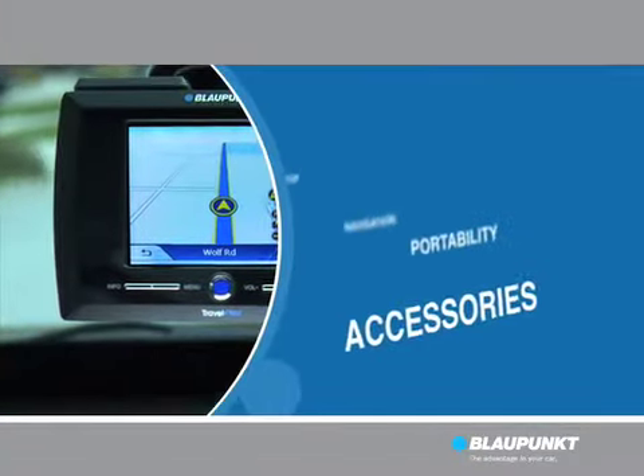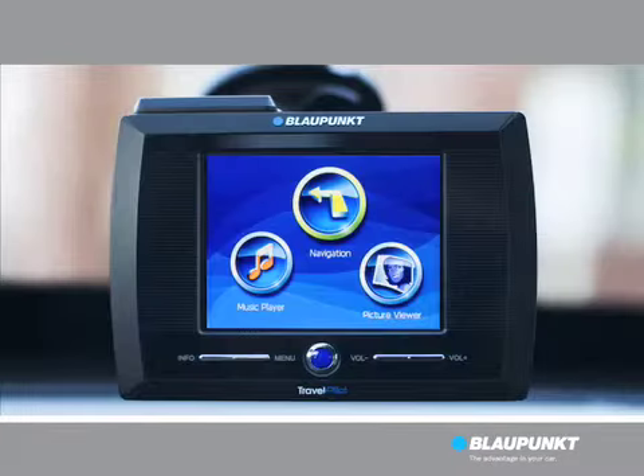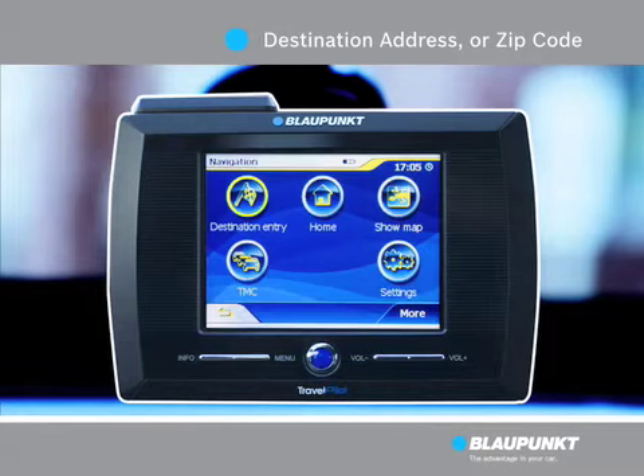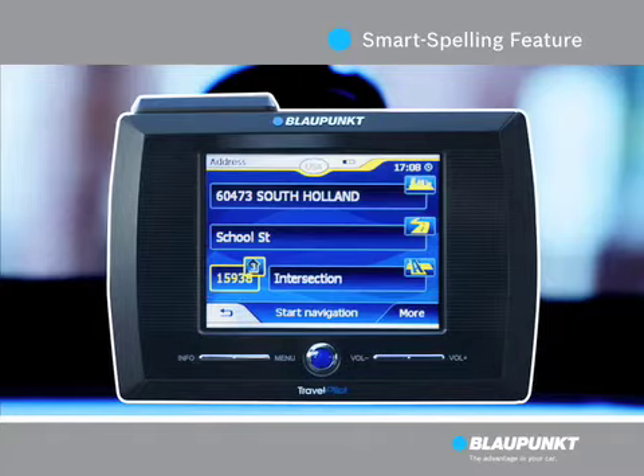The Travel Pilot is easy to program and use. Using the touch screen menu, simply enter your destination address or zip code. The innovative smart spelling feature will assist you with hard-to-spell street and city names.